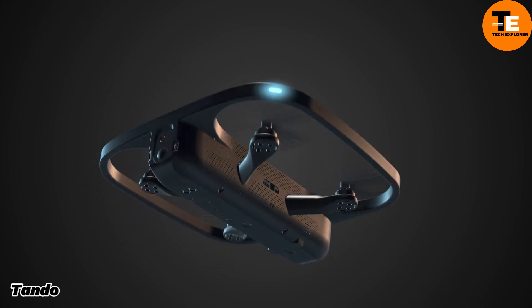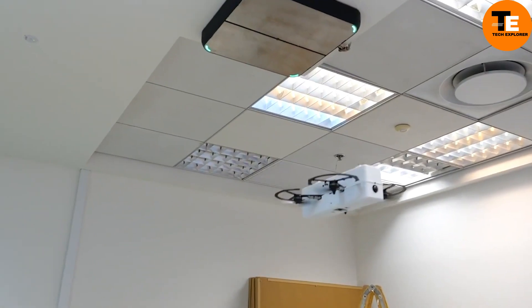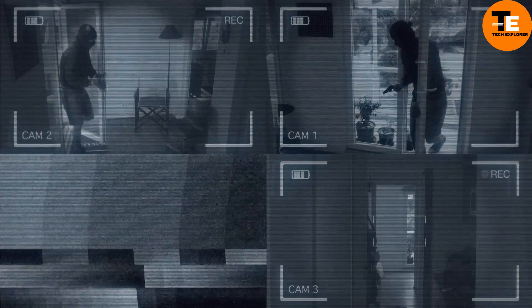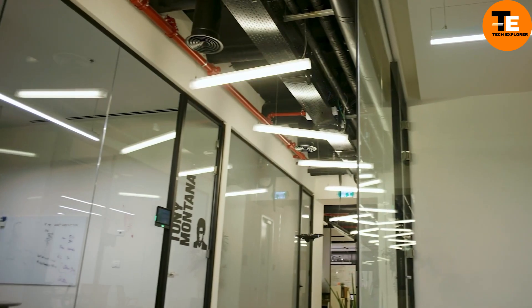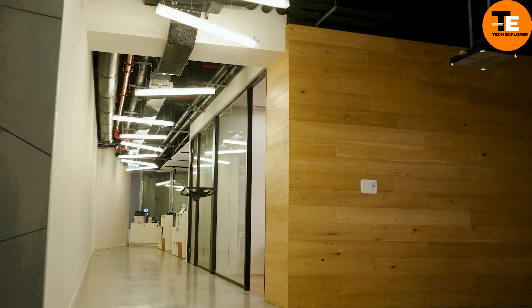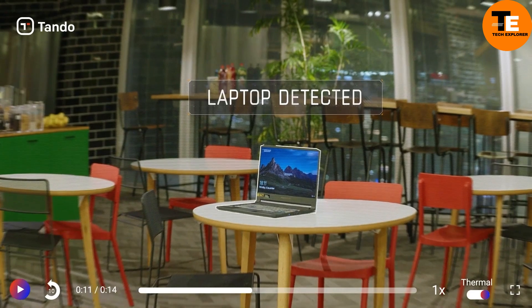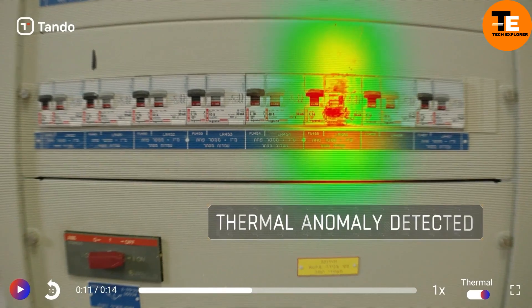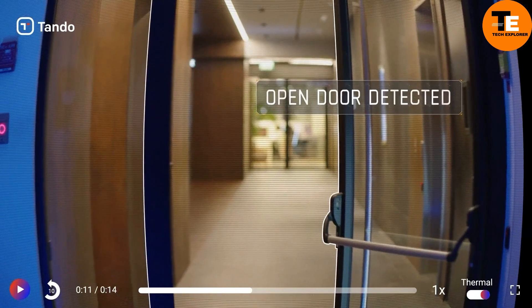Imagine tiny drones called Tonda, designed to keep an eye on everything from above. These drones rest on charging tiles attached to the ceiling and take flight when needed. Equipped with regular and heat-sensing cameras, they provide a 360-degree view of rooms and hallways, sending all data to the cloud. Thanks to their AI, they can detect not only intruders but also hazards like fires or leaks. The company believes Tonda could be a cost-effective alternative to human security guards.